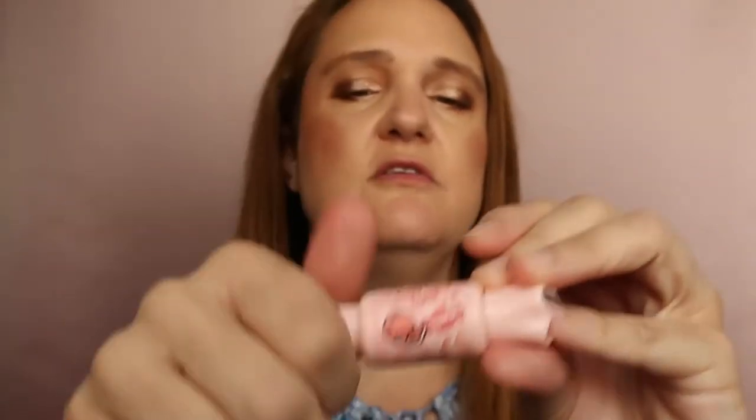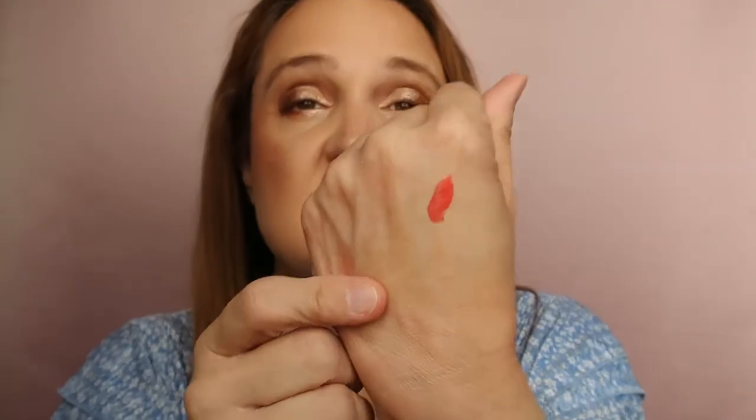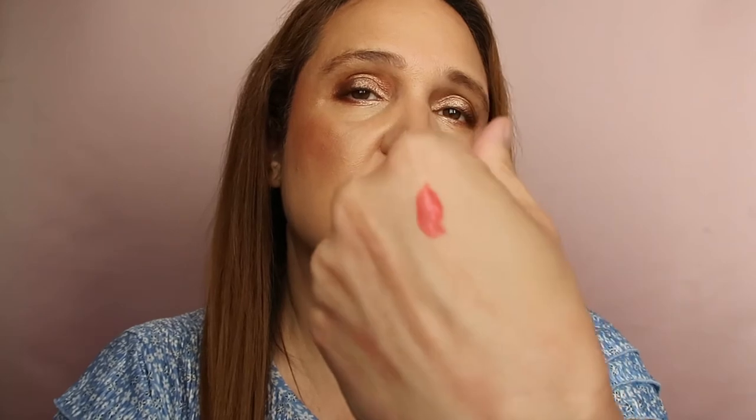I have this one I bought on Etsy — it's the Samuel Mousse Candy Tint in Grapefruit. It has a mousse, creamy consistency which is very unusual. It's quite orange and more opaque than I expected for a tint. No grapefruit scent unfortunately, but it's nice and new, so I'm keeping it.